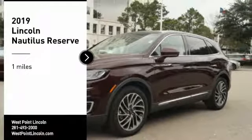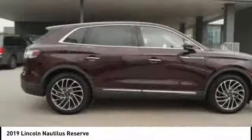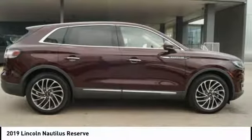Come test drive the 2019 Lincoln Nautilus. The Lincoln Nautilus crossover provides you with all the functionality you need in a vehicle.